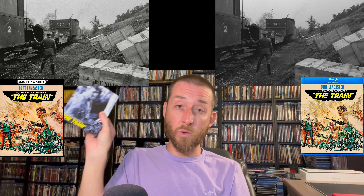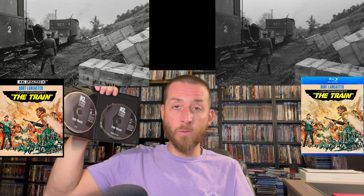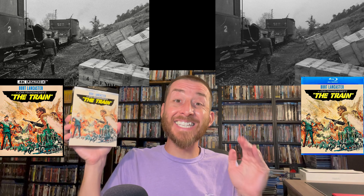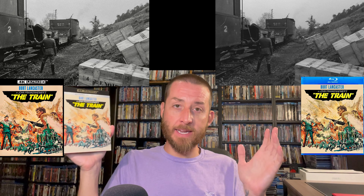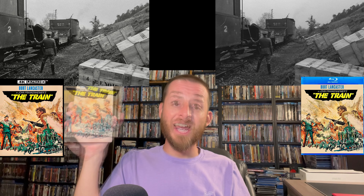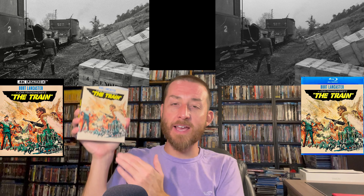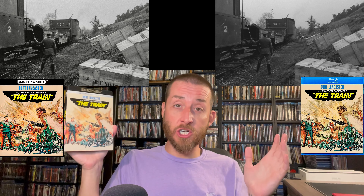The disc is 100% region-free, no issues playing it anywhere worldwide. Getting to the rough average bitrate — this had a shockingly high and extremely strong and stable rough average bitrate of 94 megabytes per second. Getting to my review score for John Frankenheimer's The Train on 4K Ultra HD: this gets a superb 9.3. This is a must-buy — you need to add it to your collection.